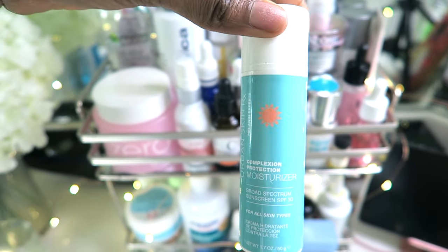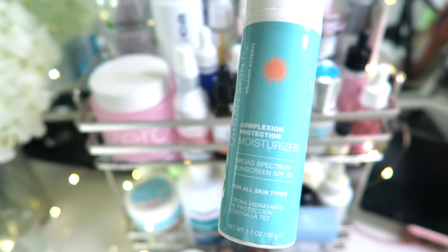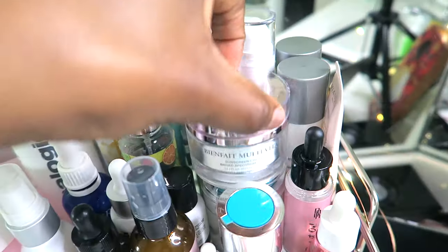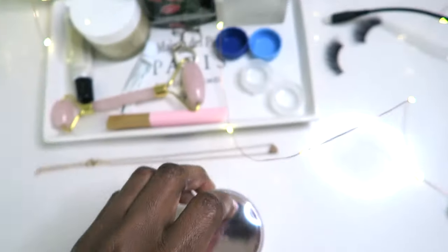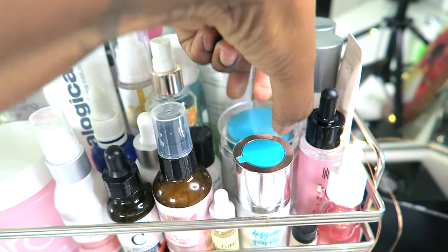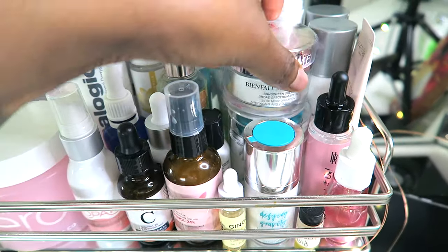I got this Urban Skin Moisturizer — it has SPF 30 in it, which is great. I've got another moisturizer from Pixi and Lancôme Bonfait. And then I also have this one from Thrive, Define Gravity. I like that one a lot — very, very hydrating.